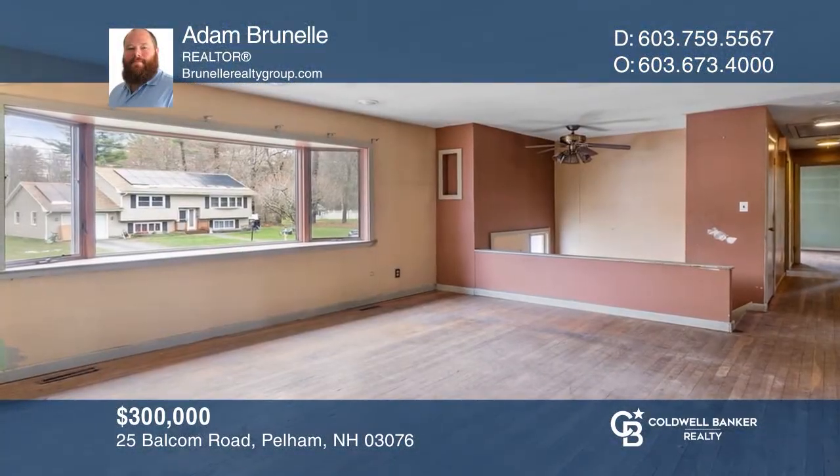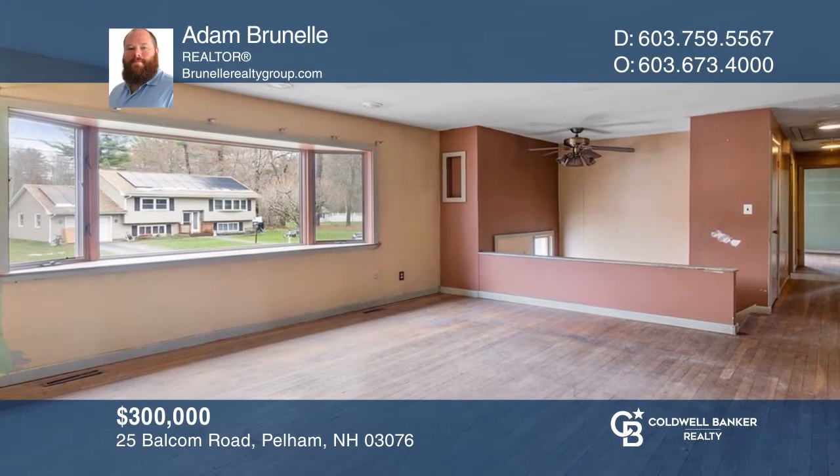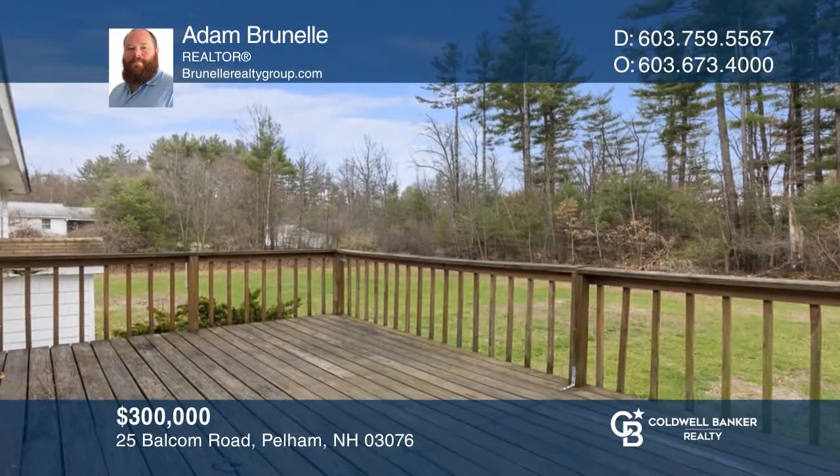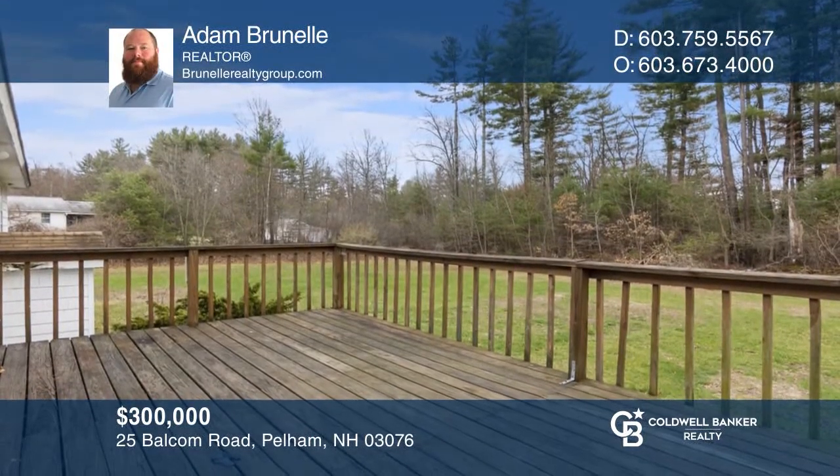This split-level home offers three bedrooms, one bathroom, a fireplace living room, and a deck at the back of the home. Your dream home can be yours today by contacting Adam Brunel.